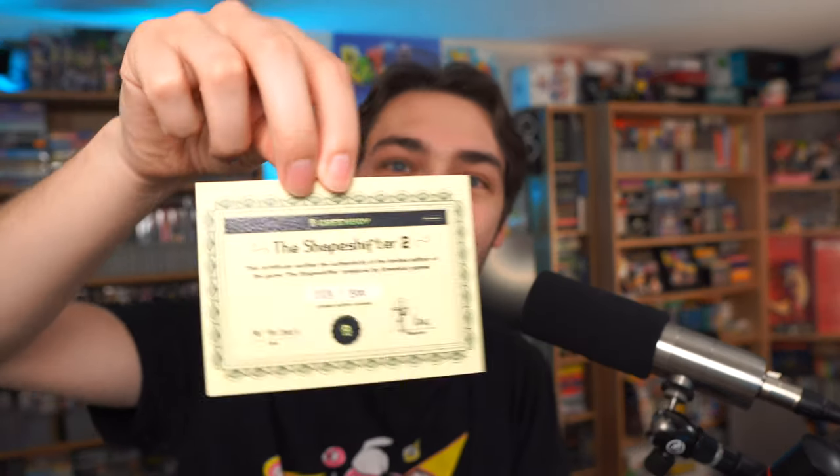The last thing I want to show in this video is a homebrew game — this is Shapeshifter 2. A few years ago I did a review of the first one and thought it was pretty good for a Game Boy adventure game. I've actually had this for about a month and haven't had time to open it, so let's see what comes inside this really nice looking special edition. There's a load of really cool stuff: first, a little envelope with a certificate of authenticity. And this game actually comes on two cartridges, which will be interesting.